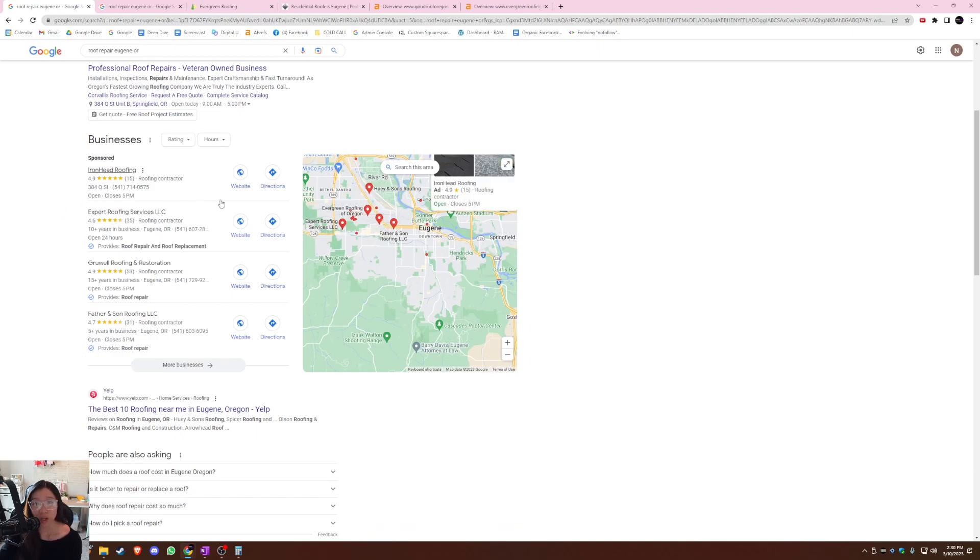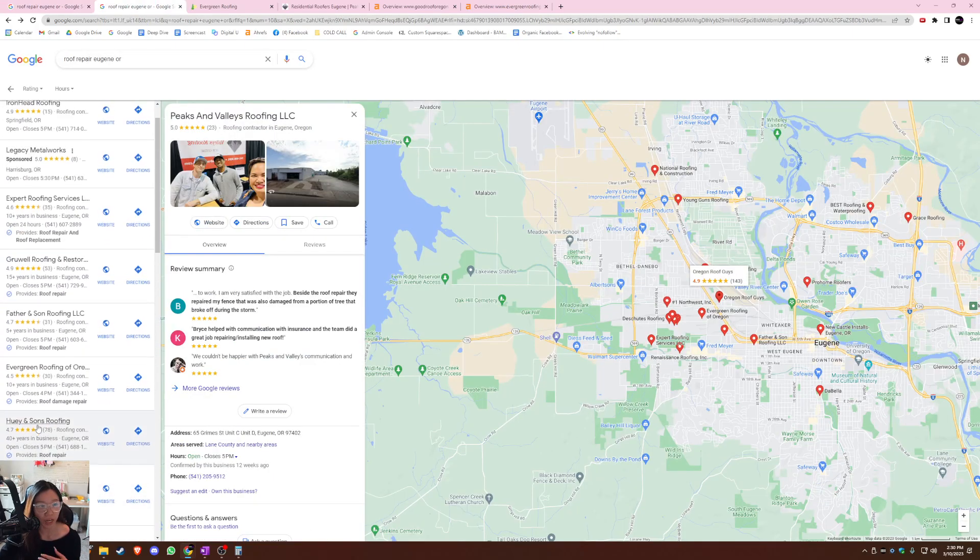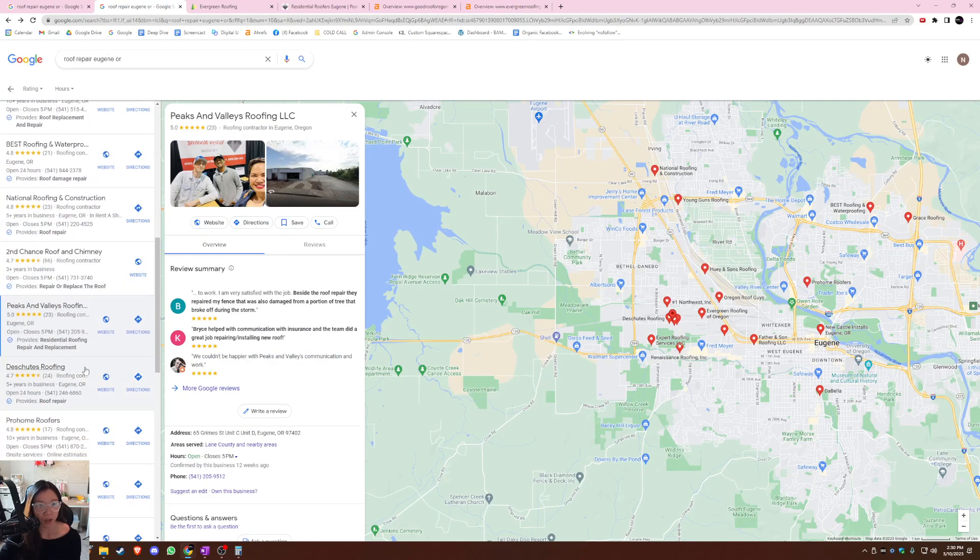The reason why you want to optimize your GBP is to land on these top three spots on the map pack. This is where most of the traffic and leads go, because when people are looking for a roof repair service in Eugene, they're usually not going to expand the 'more businesses' page — they just pick from the top three. I actually found you guys on the first page around the 10th spot, which isn't bad — I've definitely seen businesses on the sixth page. But you do want to be found in the top three, so I hope these tips help.